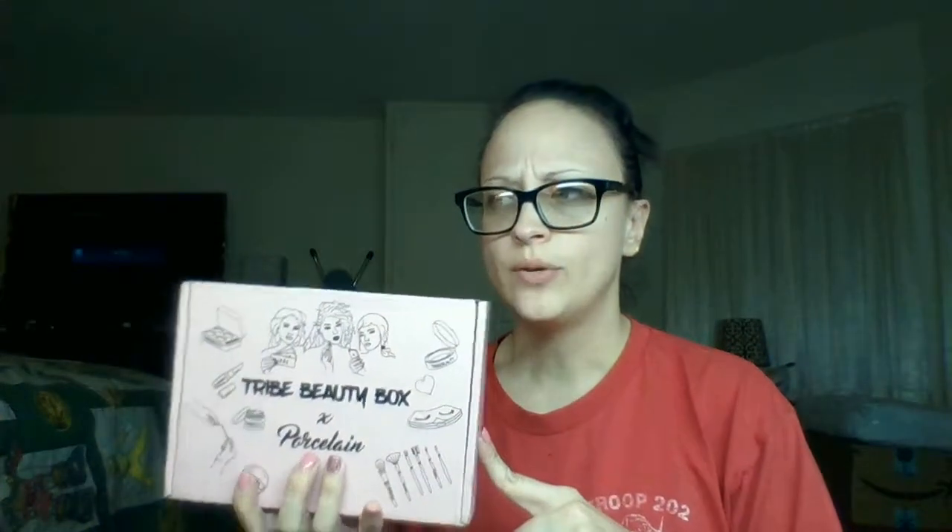This is probably the third Tribe Box I've gotten. Normally we get about 7 items, whereas BoxyCharm is 5, and they're all full size. I think this month we're only getting 5, but I think it's because a couple of the items are a little more pricey than what they normally put in, so that may be why they're only doing 5.